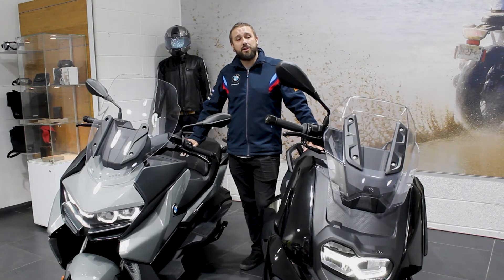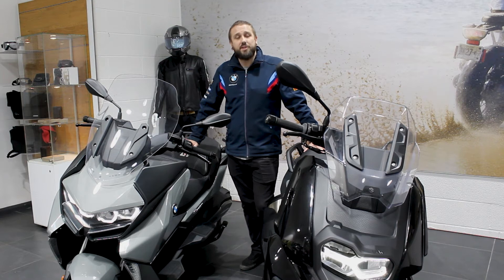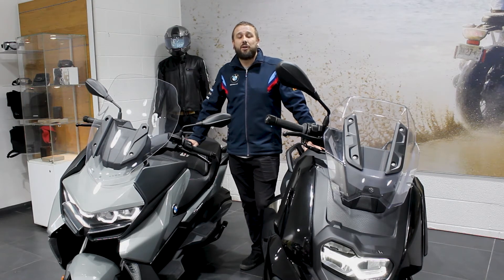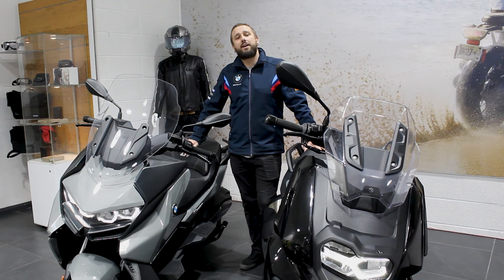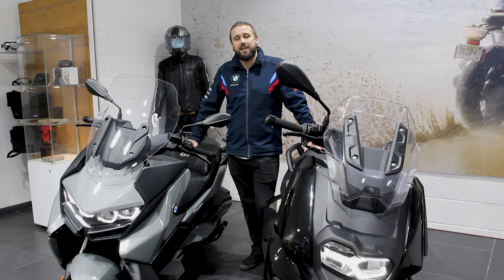Both of these scooters are available at the moment, so if you have any questions or are interested in purchasing one, please get in touch with us. Although we can't get you down to the showroom at the moment, we are available to take your calls and answer your emails. Please do get in touch.